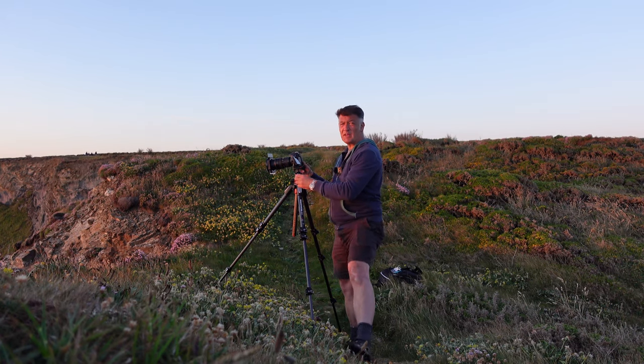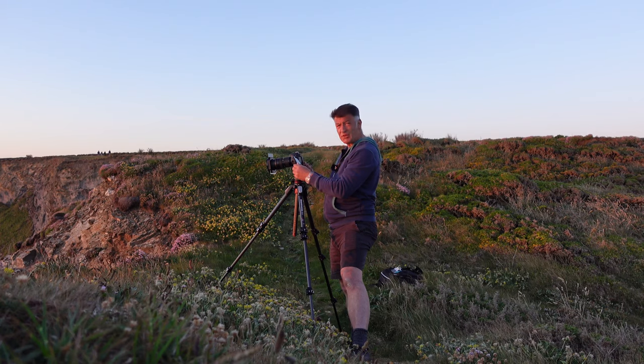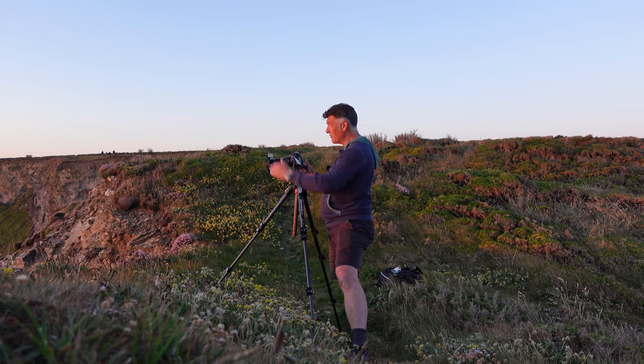So I'll blend those three images together in post-processing and hopefully come out with a lovely clean tack-sharp image from front right through to the back.